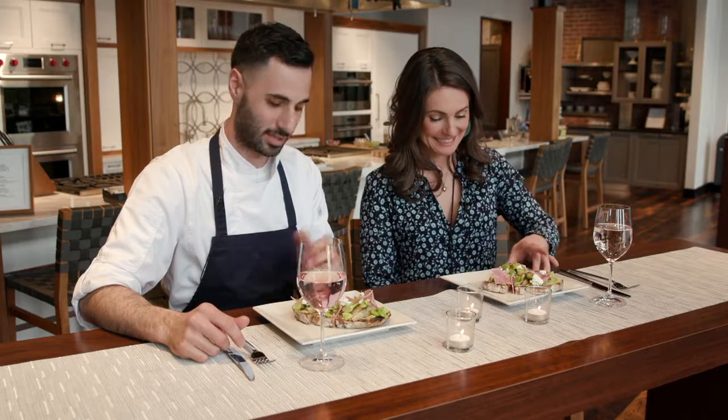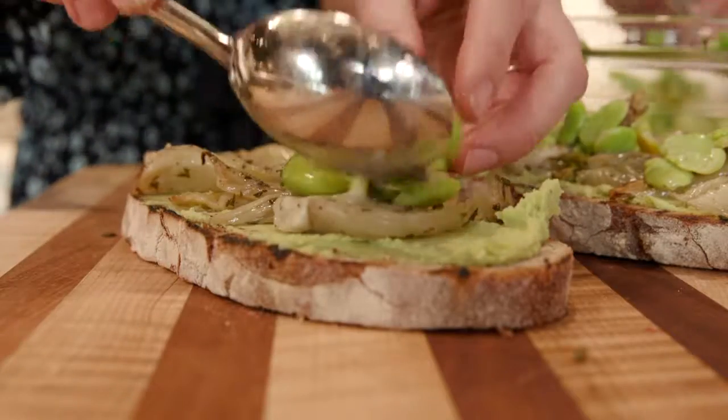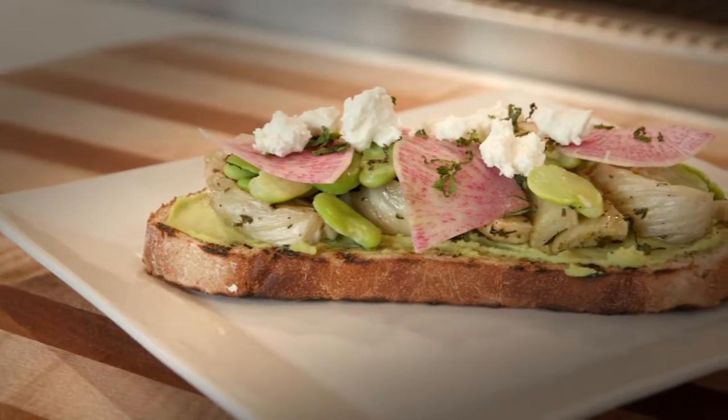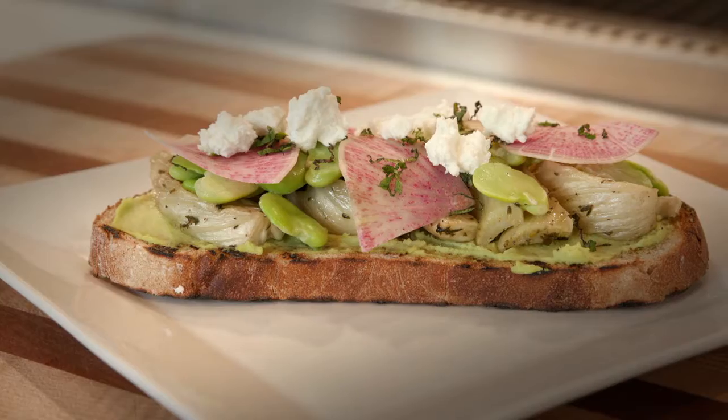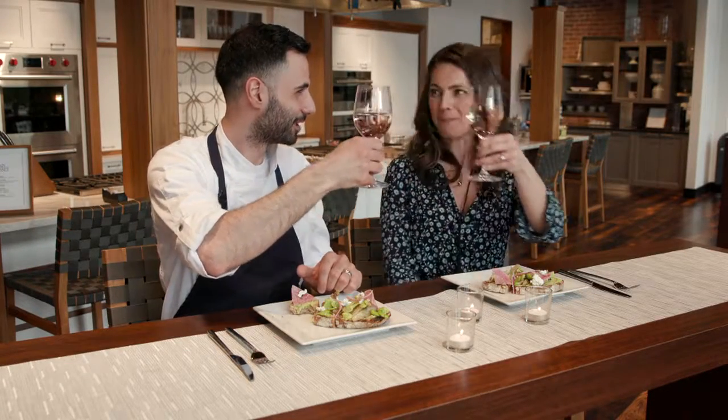It does look so good. I hope it's as delicious as it is beautiful. Shall we? Let's try it. Mmm. I love the mint. I love the creaminess of the fava. And then that bright goat cheese note at the end is just fantastic. It's just fun and colorful and delicious. Cheers, chef. This was a delight. Cheers. Bon appétit. Thank you.